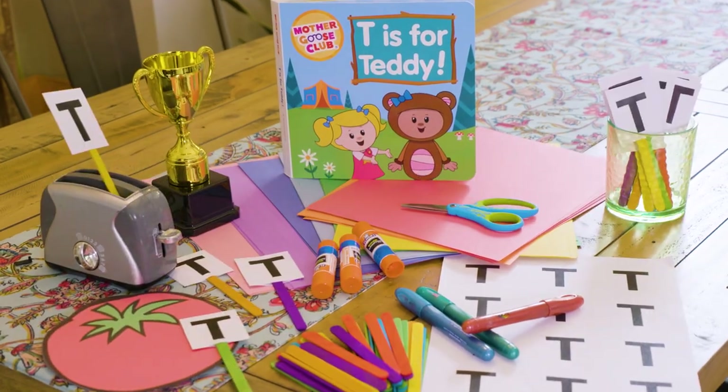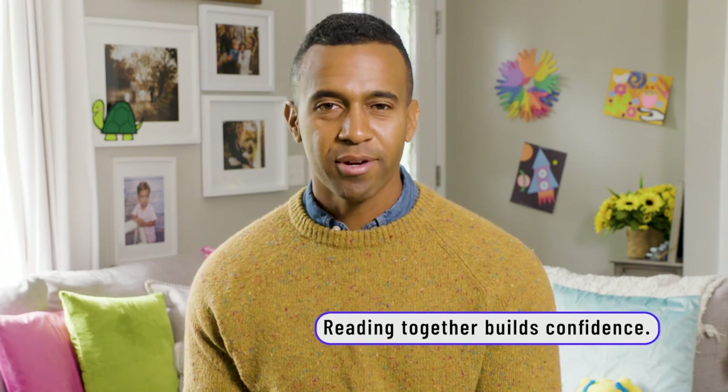Hey everyone, thanks for tuning back in to our Reading at Home series. During this series, I read a book with my kids and introduce a fun activity to go along with it. Today we're reading T is for Teddy. Reading a short story each day with your kids is a great way to build their confidence in their reading abilities as well as deepen your bond with them. Stay tuned for some tips and tricks on how to bring reading to life for you and your little ones.